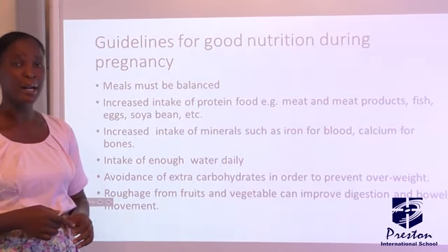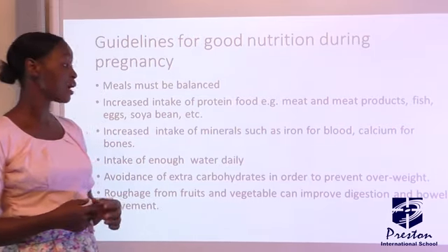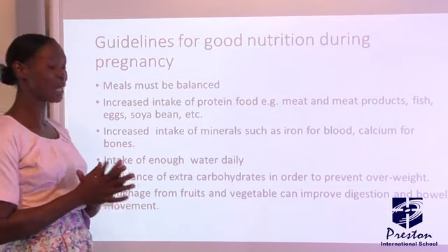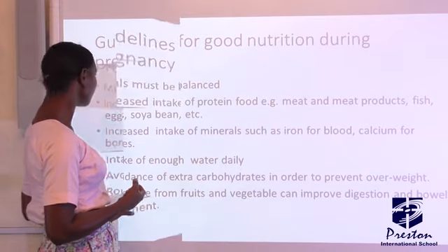Why is she advised to reduce extra carbohydrates? It is to prevent overweight. And lastly, intake of fruits and vegetables is very, very essential.